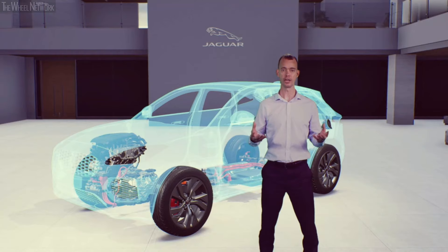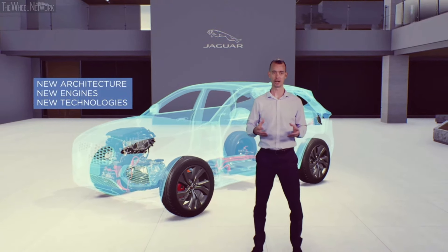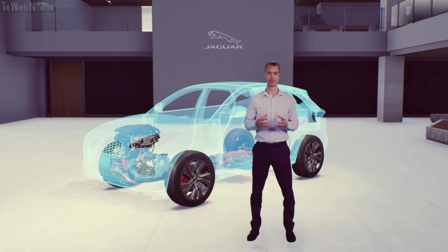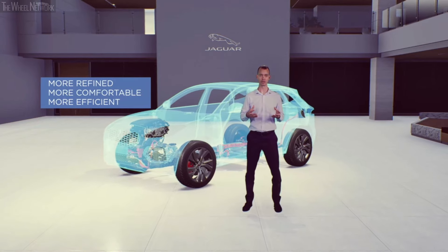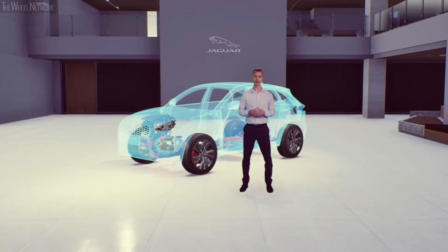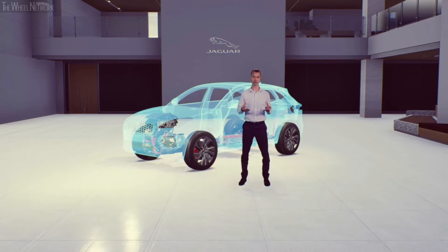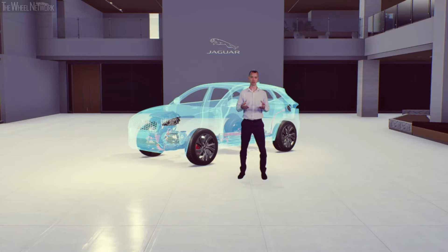Under the skin, new ePace is a revolution — new architecture, new engines and new technologies. It is more refined, more comfortable and, with mild and plug-in hybrid powertrains, even more efficient. And it offers all the confident dynamics and driver reward you would expect. In short, it's a true Jaguar. Thank you for your time.